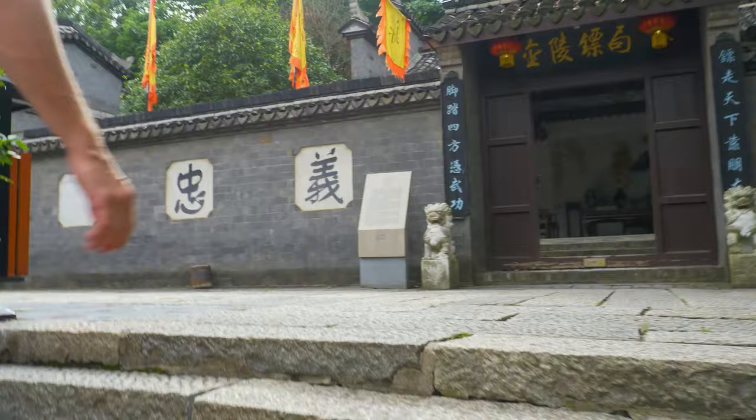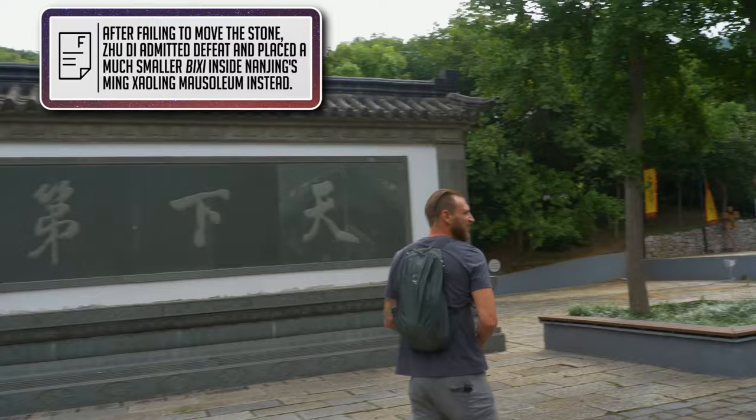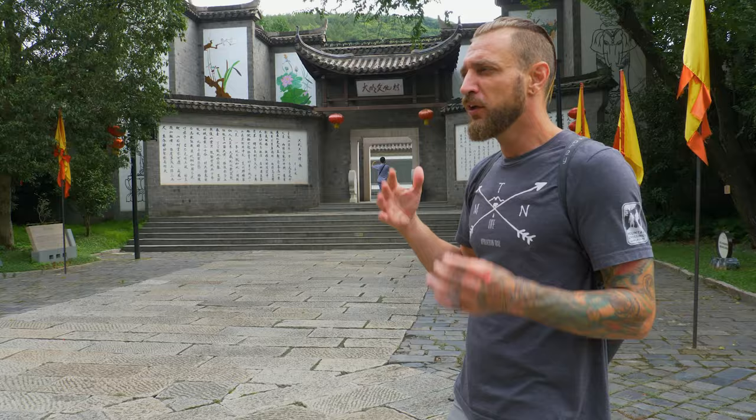Not a lot of people come here. This is probably one of the least visited and least known sites in China, at least in this area. I'm excited to be here because this is another example of ancient stone working and monument building — an opportunity to see stones the size of things we can't even do to this day. Come along.